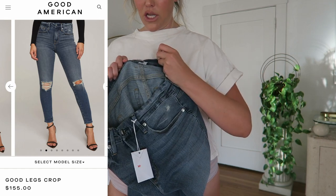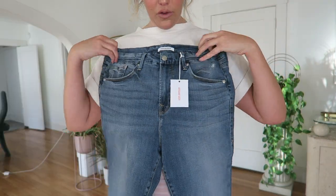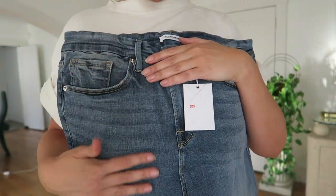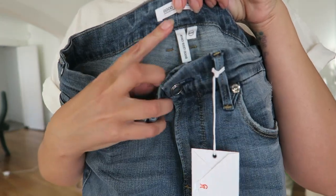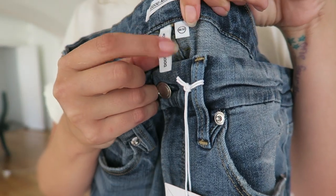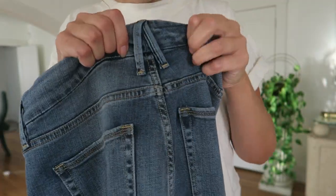The first pair I'm trying on is the Good Legs Crop. I wanted to try one skinny and one wider leg jean for variety — one darker and one lighter — to run the full gamut. When I've seen my friends in these jeans they look so good, I can't believe I waited so long. Their branding is so cute, the jeans are so soft, and they have the name of the style right there in the tag. I'm wearing a 14, which is equivalent to a 32.